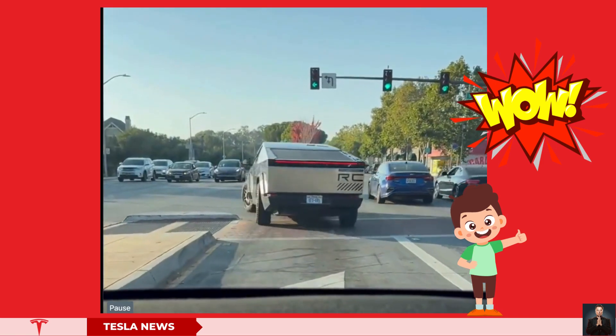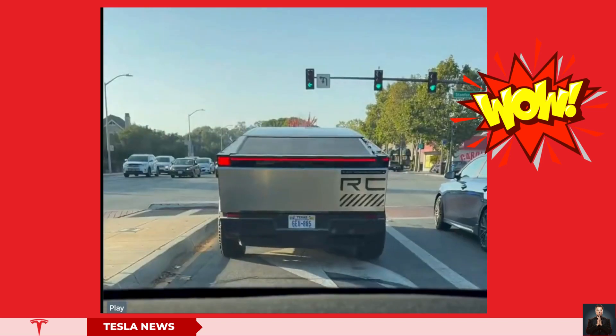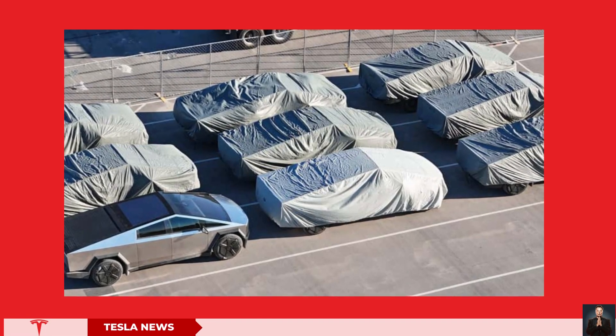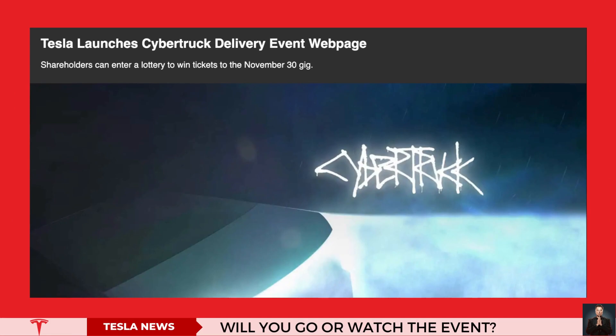Let's keep an eye out for an upcoming video from Tegmire, offering further insights into the Cybertruck's capabilities at the Giga Texas factory before the delivery date, which is scheduled for November 30th, 2023.